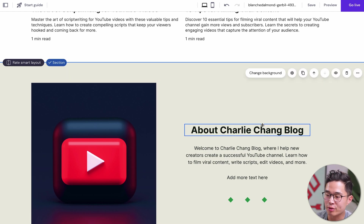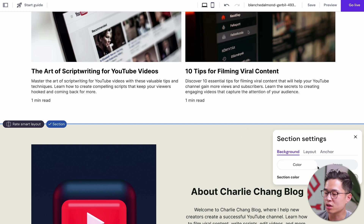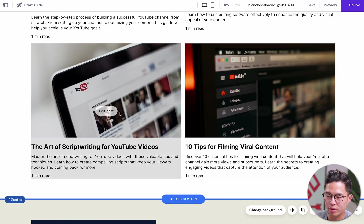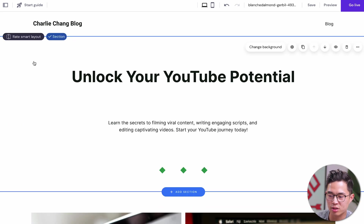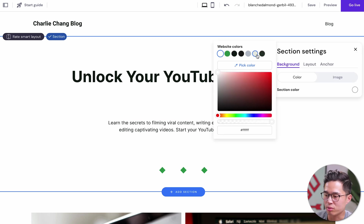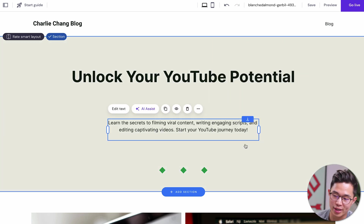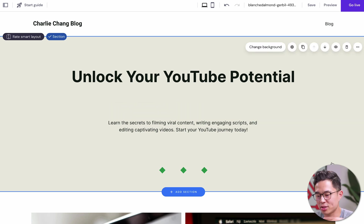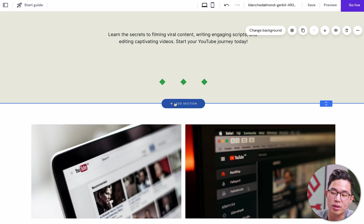If you want to change the background for any of these sections, just click on the section itself, click Change Background, and you'll be able to select a color or an image. Here is where the blog posts are — I like that. Up here, since it's a little bit boring, we can click on it, click Change Background, go with a color, and use one of the website colors. You can also use an image if you'd like. Change up all the text because the AI doesn't get it perfect, but it's a great foundation and we already have a solid-looking website in just a few minutes.